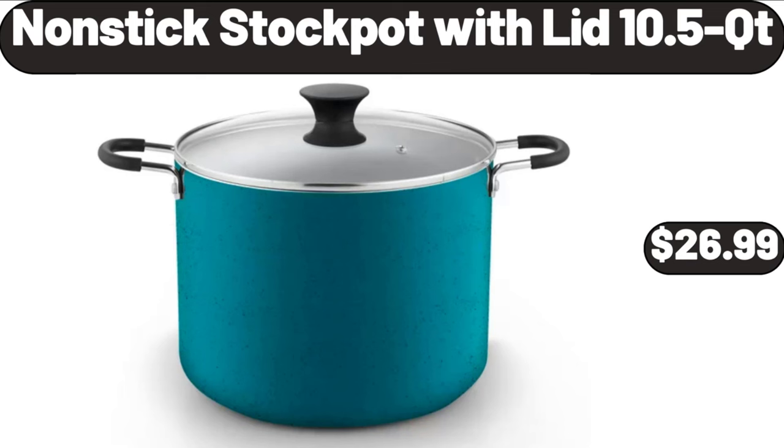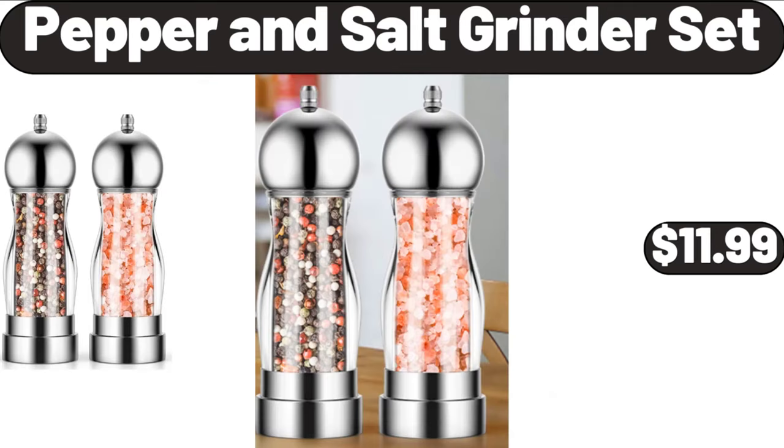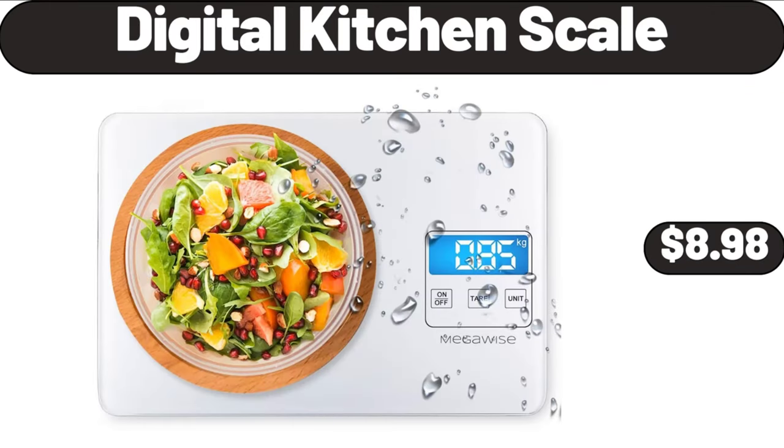Nonstick Stock Pot with Lid, 10.5 QT, $26.99. Pepper and Salt Grinder Set, $11.99. Digital Kitchen Scale, $8.98.